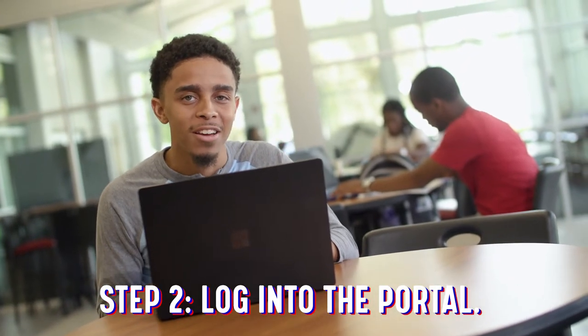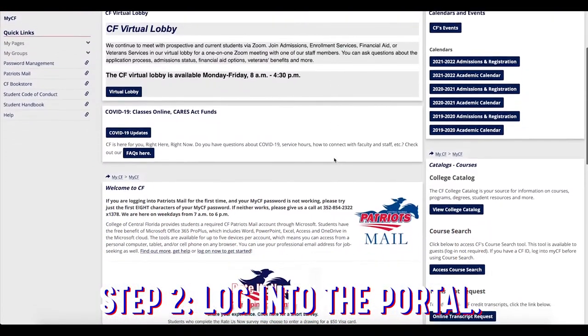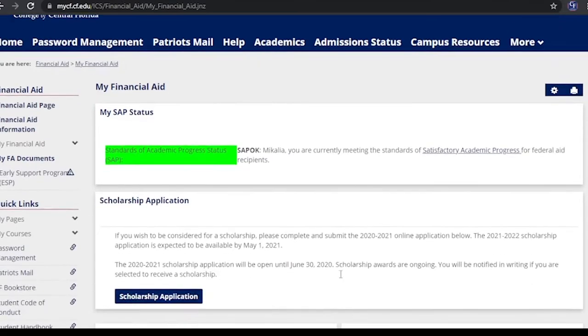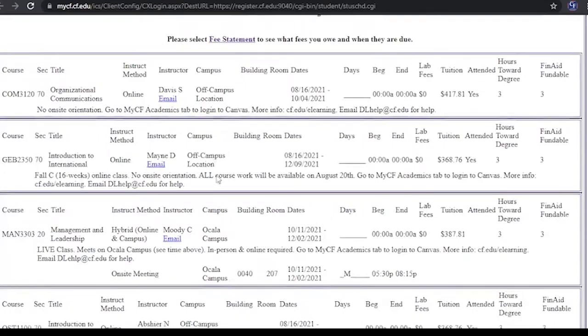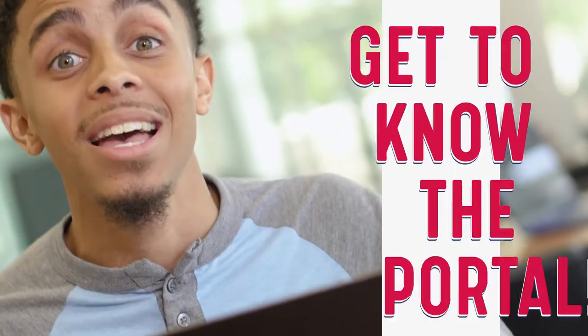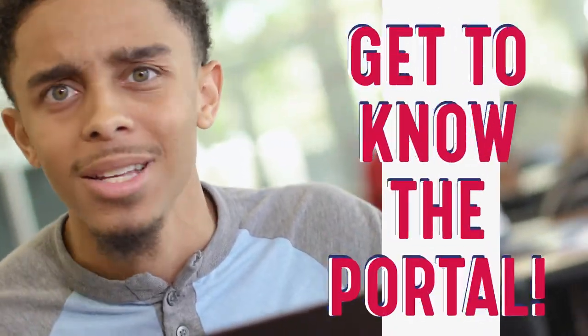Now let's log into the my CF portal. We use it to help us stay on top of everything we need to be successful in and out of the classroom. You'll use it to review schedules and announcements, search courses, add and drop classes, your records and financial stuff — pretty much everything. Get to know the portal. CF makes it easy.